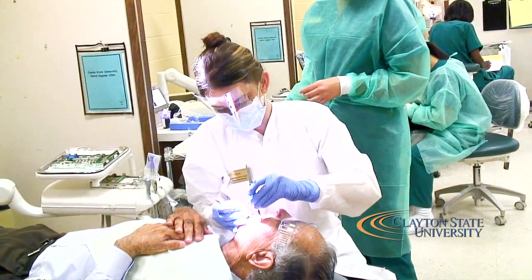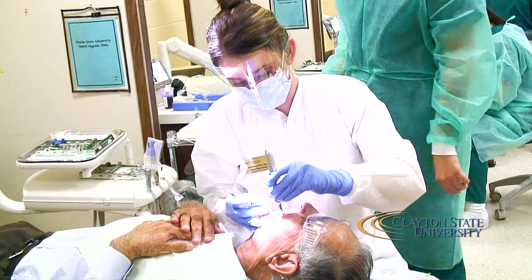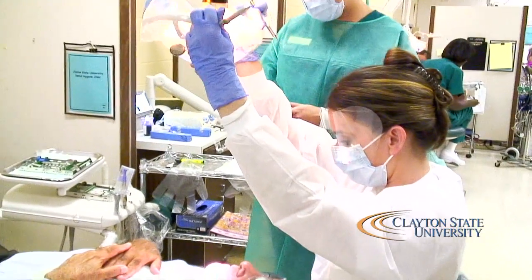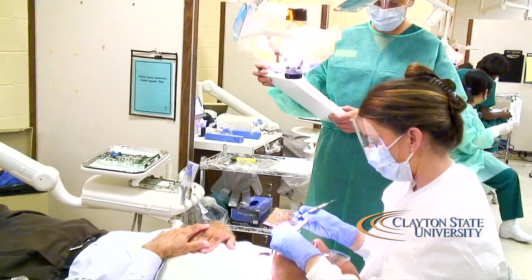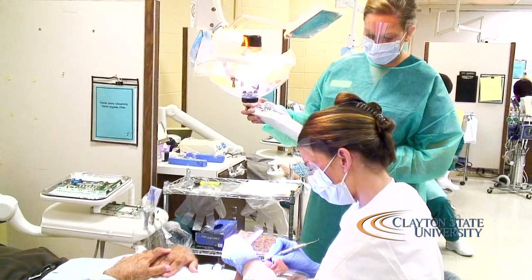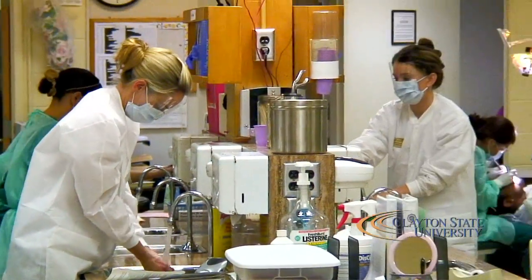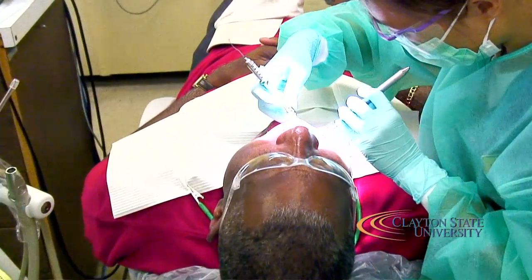The national dental hygiene scores for our Clayton State students — for the class of 2011, the pass rate was 100% on the first and second attempt, and for their clinical examination there was also a 100% pass rate. Our students study really hard; the average GPA for our seniors is 3.47, and for our junior students, the class of 2013, their GPA is 3.24.